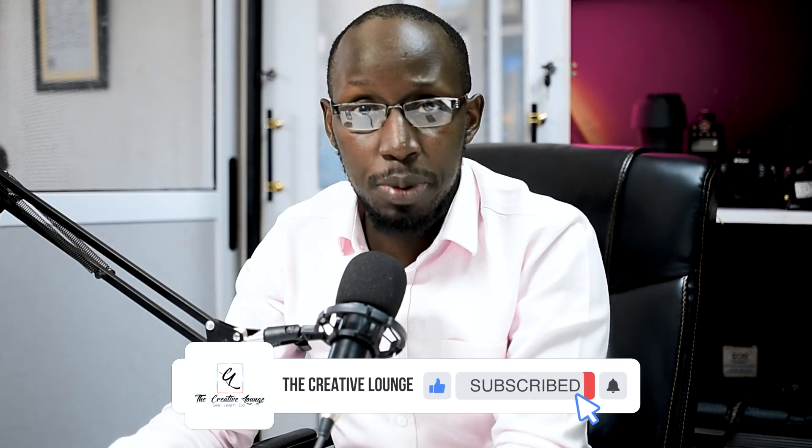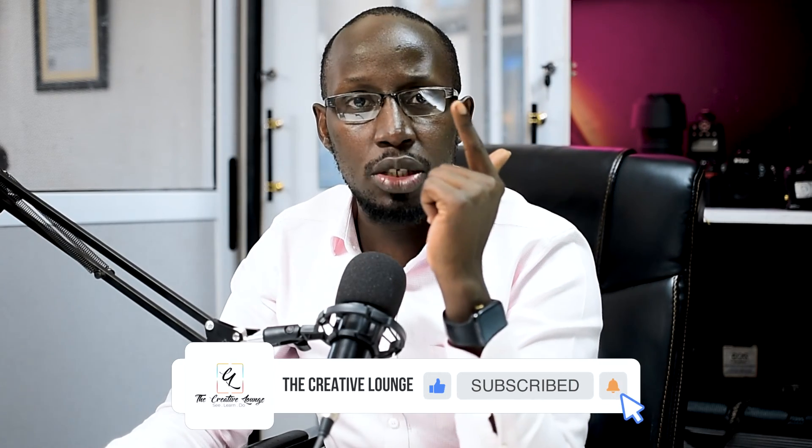How are you doing today? My name is Clifford and this is the Creative Lounge, where we teach you different creative things in photography, videography, live broadcast — name it, we give it to you. Hope you love being here, and if you haven't subscribed, hit the subscribe button and the notification bell so you're the first person to know every time we post a video on this channel. If you like this video, hit the like button.